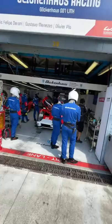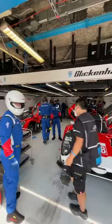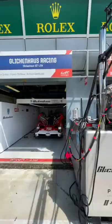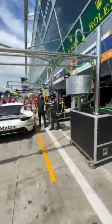Glickenhaus have two cars this weekend — a full garage here, and Jim will be delighted to see both cars in the pit box ready to go. Capo Durrani, Gustavo Menezes and Olivier Pla in one car, with the second car drivers being Dumas, Emilio and Westbrook — the same guys who had the car at Portimão.